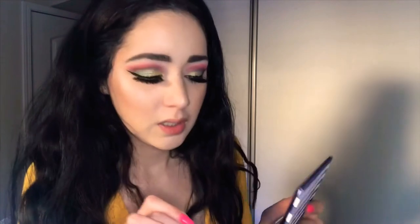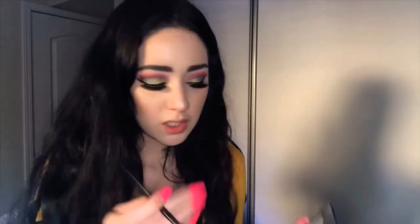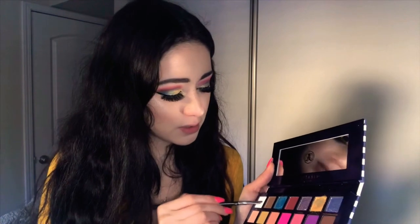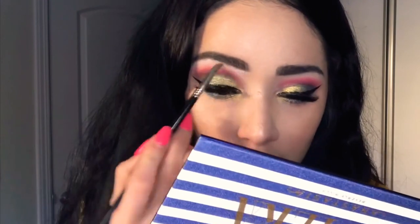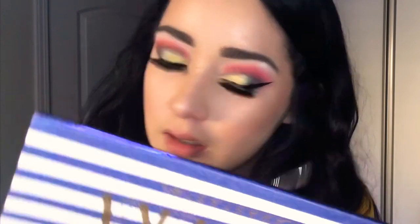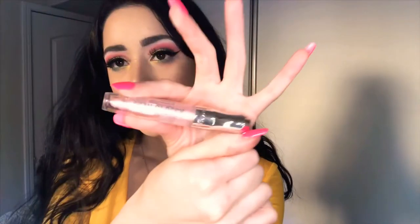Look at this look — it's coming out great. Just going to do a little bit of gold on the inner corner. I'm going to grab a really thin brush and put some of that Sails on the brow bone, just like that. I'm going to finish this look with a gloss on my lips. Stay glossy.